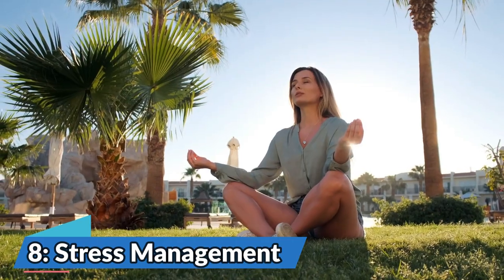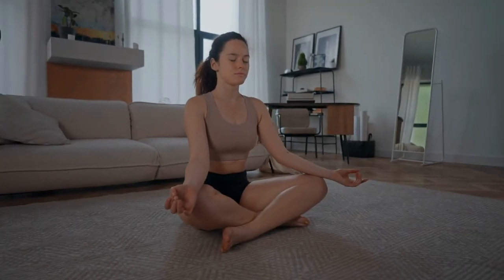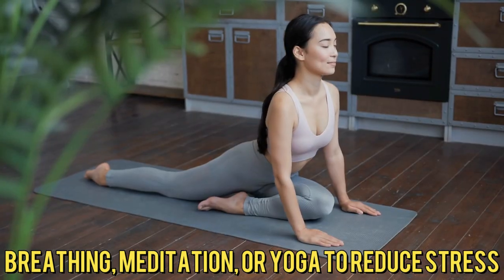Number 8: Stress Management. High stress levels can raise blood sugar. Practice relaxation techniques like deep breathing, meditation, or yoga to reduce stress.